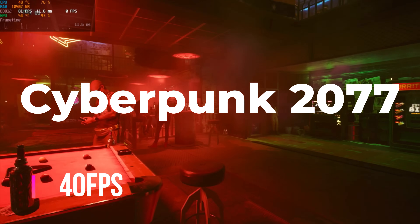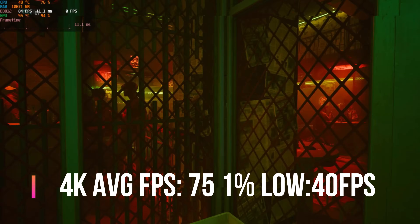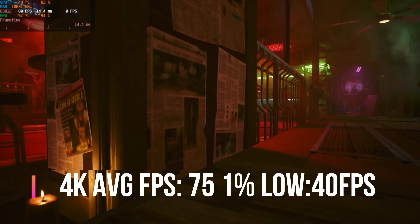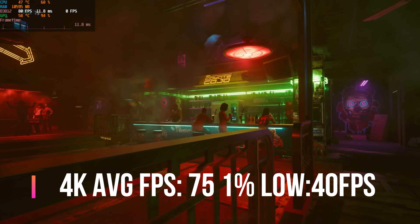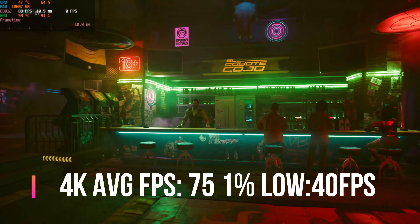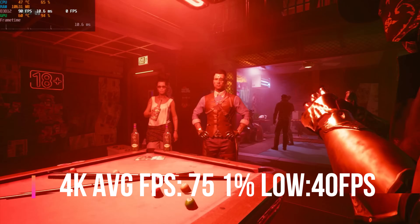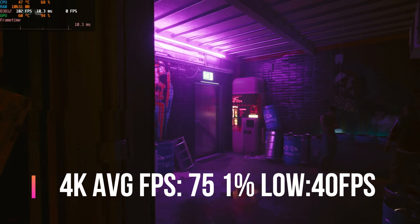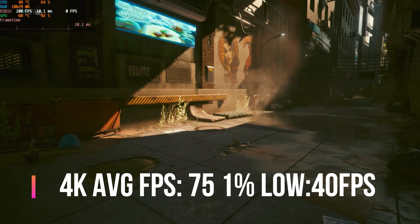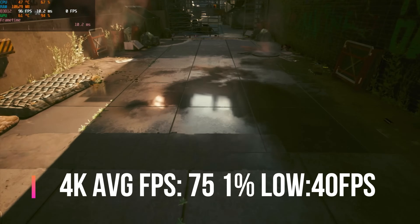Moving on to Cyberpunk 2077 — I really thought performance would be terrible, but I was pleasantly surprised. I was getting well into the 75 to 80 FPS region. I only tested this in benchmark mode so it might differ slightly in actual gameplay, but overall there were no issues. It was probably the best performance I've had in the whole line-up of PCs I've tested, and I'm very impressed.